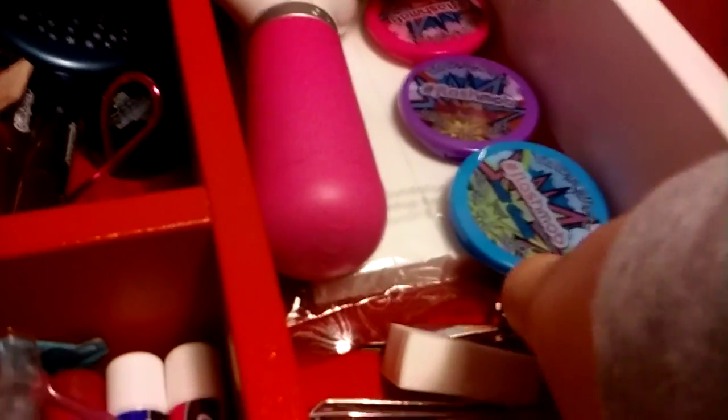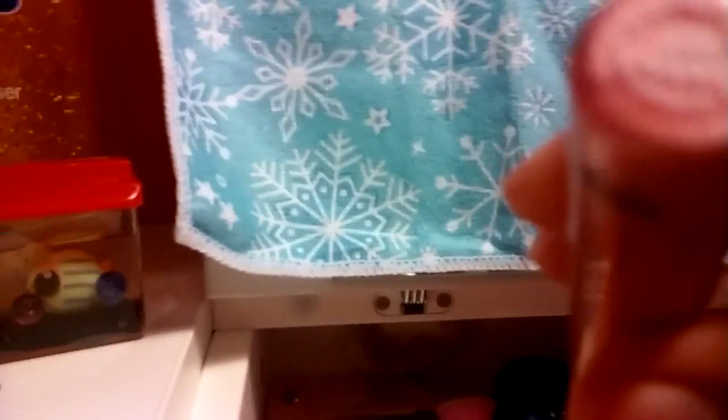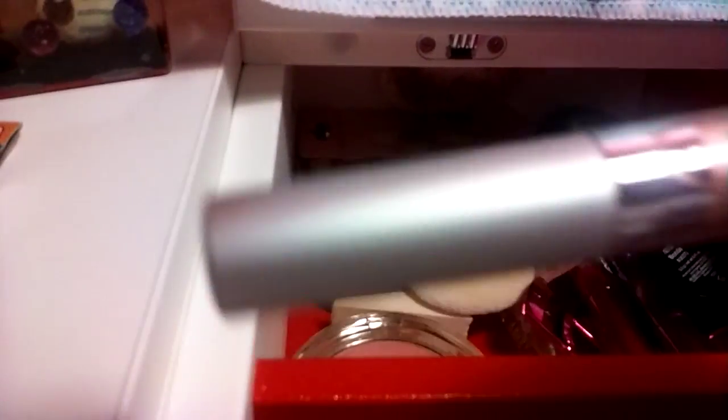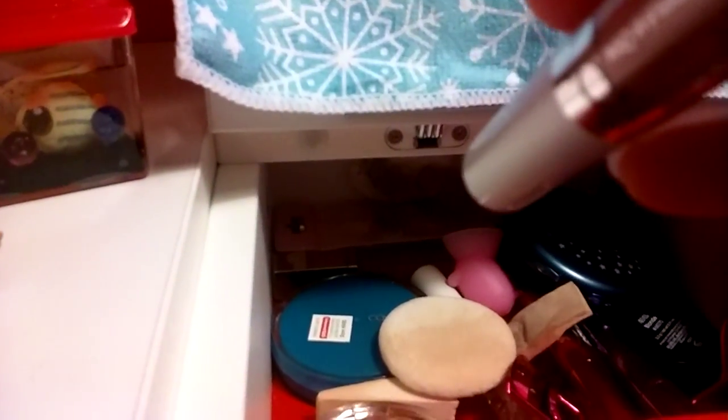The next thing I got was these two Wet n Wild Mega lip gloss sticks. This one is just in the shade cherry — it's a very beautiful color. I can't show my face on camera until I'm 17. This cute pink color I got, and this one is a very neutral brownish sparkly pink in the shade rose gold.